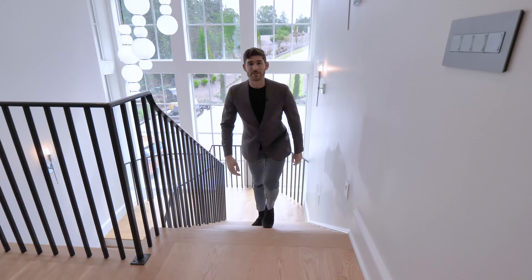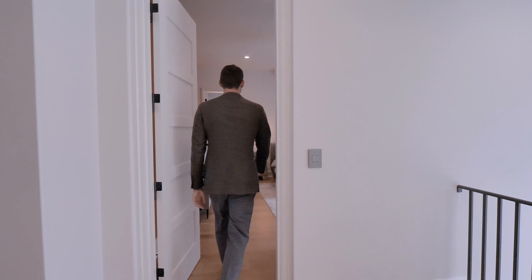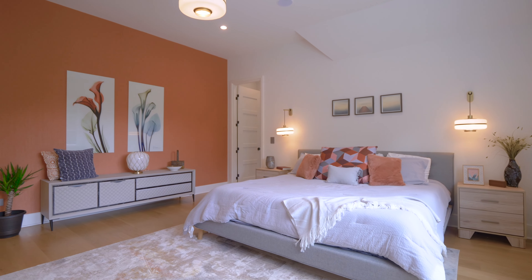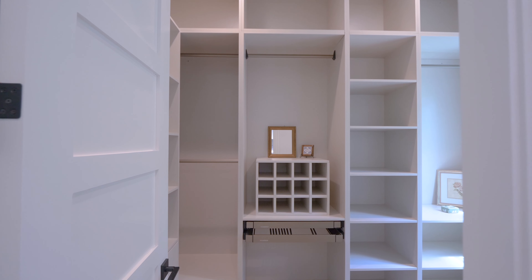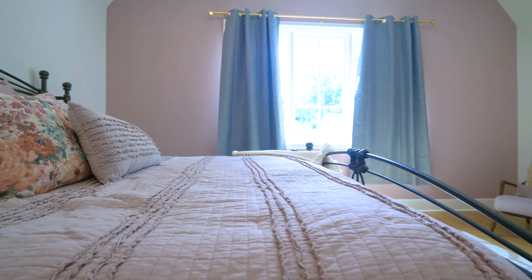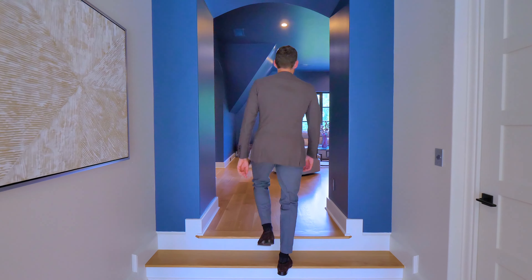At the top of your staircase you have this nice landing with two bedrooms off to either side. They're all really decent-sized bedrooms and they all have ensuite bathrooms and huge closets. The one across the hall is essentially a mirror image, so we'll just show you this one.